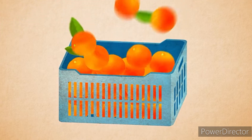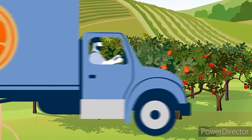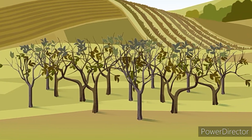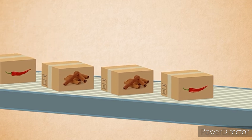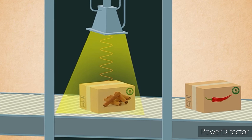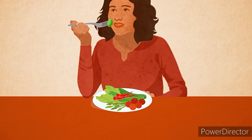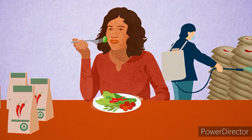Food irradiation also enhances the shelf life and freshness of fruits and vegetables for transport to other regions of the world. The process involves shining electromagnetic rays or a beam of electrons onto food, and the energy is transferred at an intensity necessary to give the desired effect.